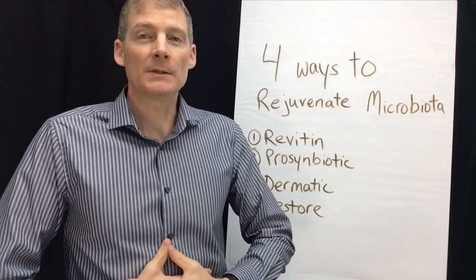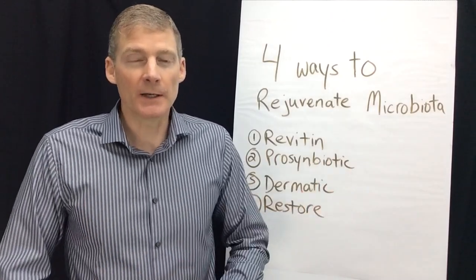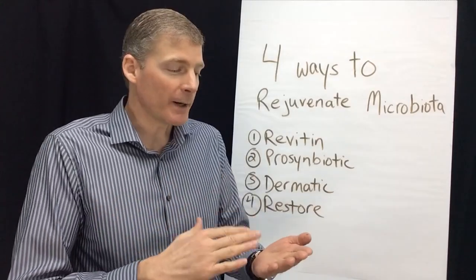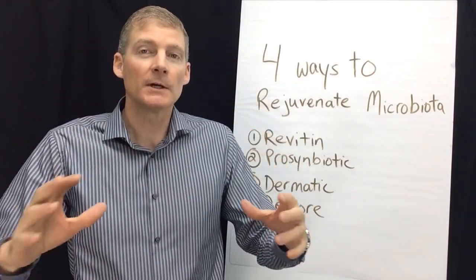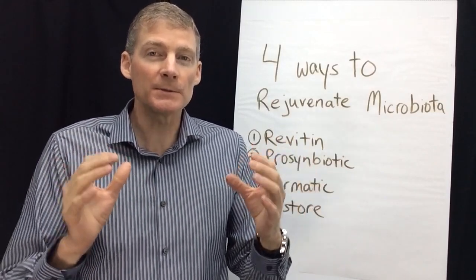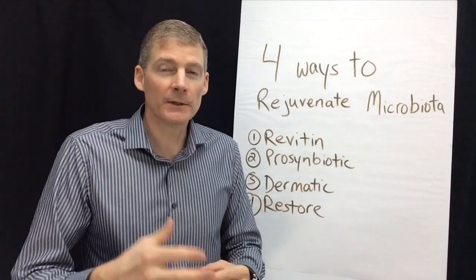The microbiome is a collection of bugs, bacteria, and fungus in your gut, and they all need to be living together happily and communicating with each other. If that's not happening, you get what's called dysbiosis and symptoms from that. There's also microbiota in your skin, eyes, ears, nose, sinuses, and all your organs — bacteria, fungus, viruses, and even parasites — and they all need to be under control through communication.